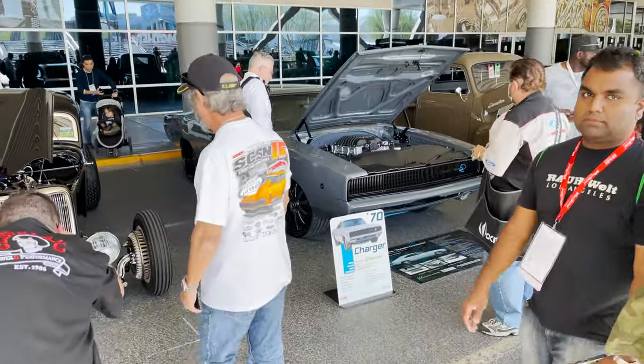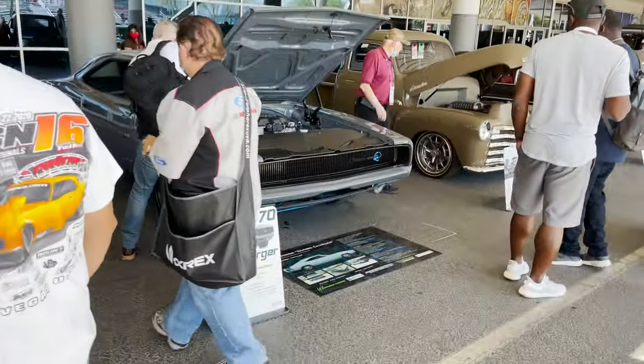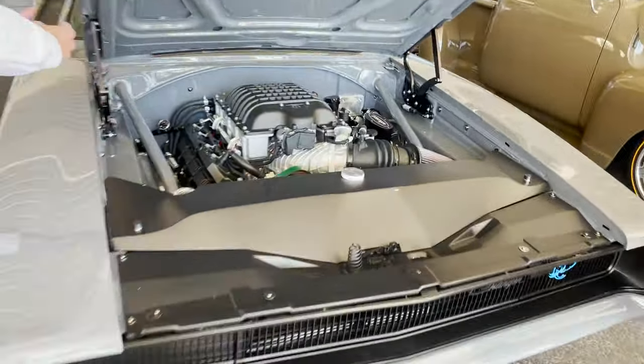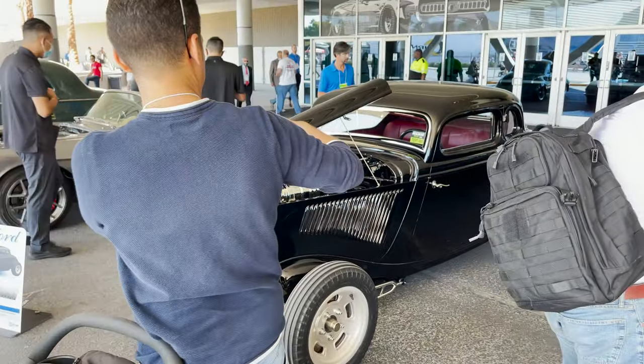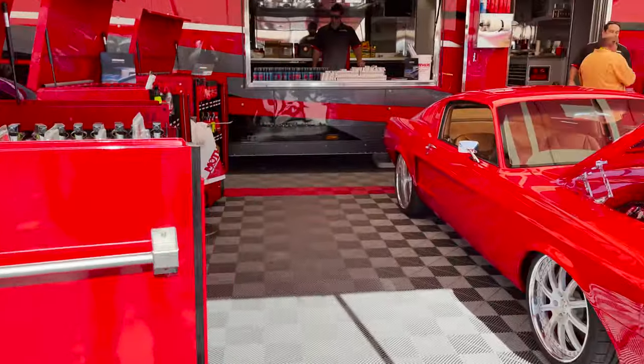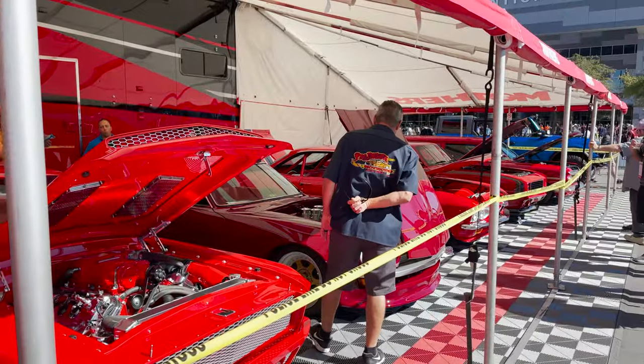That 70 Charger right there is pretty nasty. Got a Hellcat — 70 Charger. The Mother's Polish booth — they have some iconic ones here.